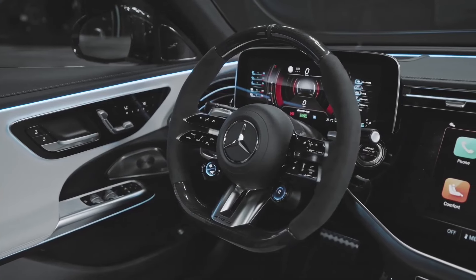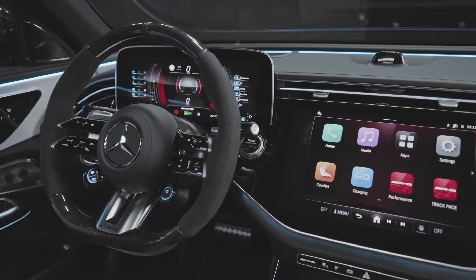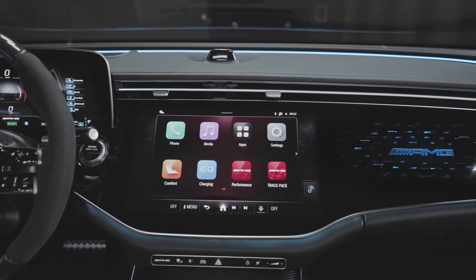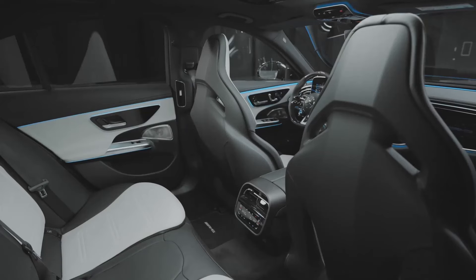When it comes to safety, the E53 Hybrid benefits from advanced driver assistance features such as automatic emergency braking, lane-keeping assist, and adaptive cruise control. The exclusive and pinnacle trims add innovations like digital light headlights and a Burmester 4D sound system, enhancing both safety and comfort.